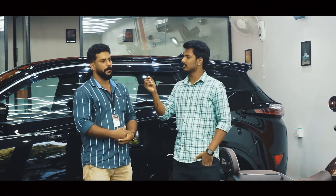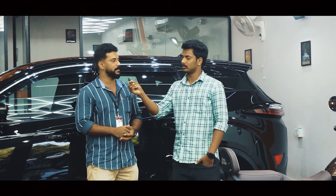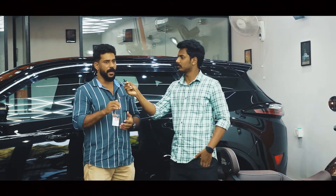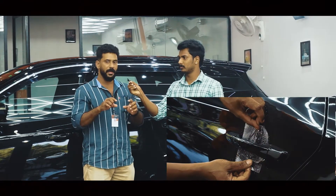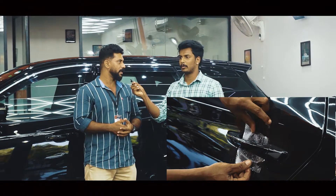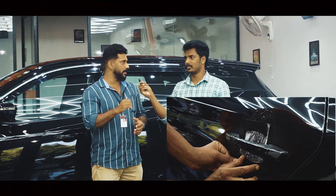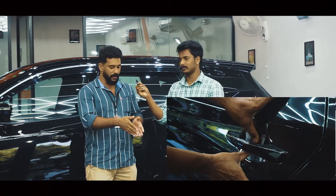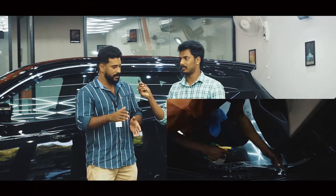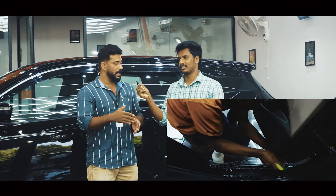Do we have PPF? PPF is a paint protection film — that's a scratch-proof solution. If we have any door handles, we can apply ceramics. We can do it with a lot of ceramics on the full car. This is a nice part — a very good part.